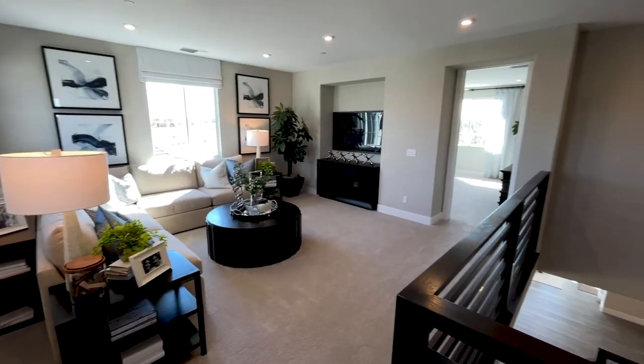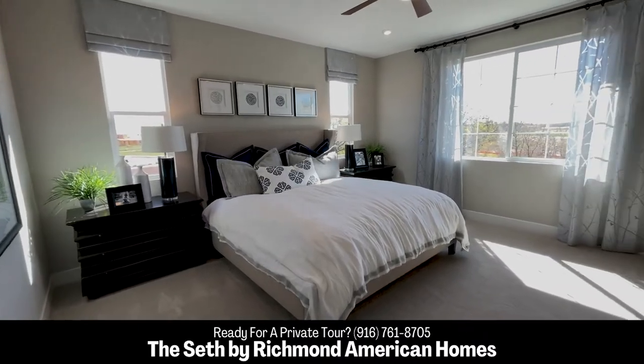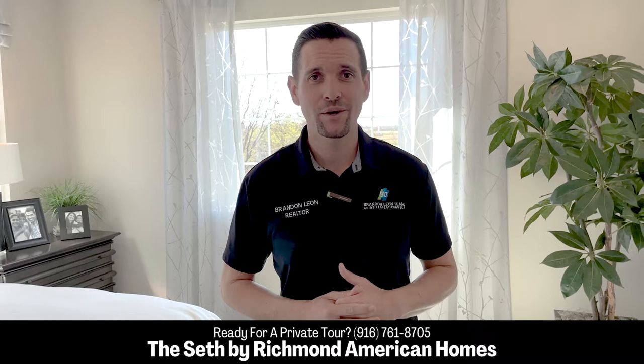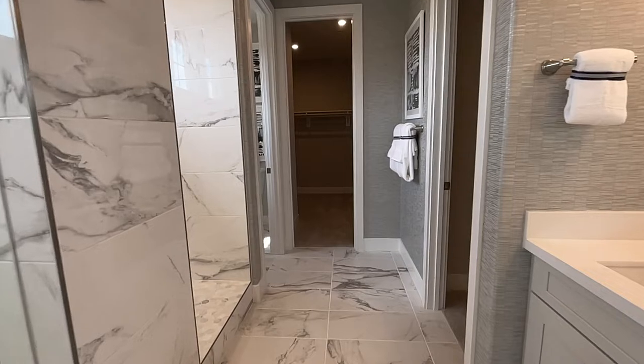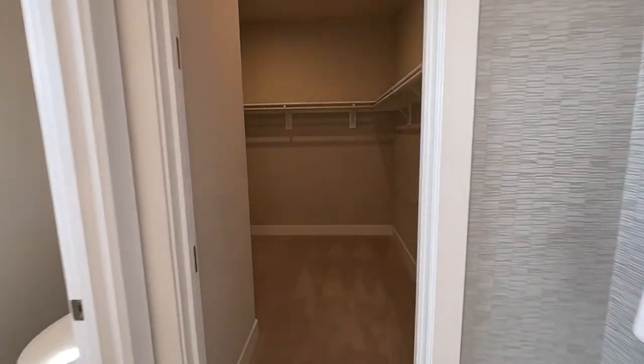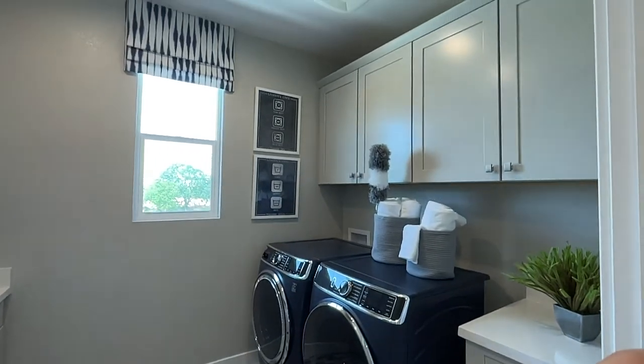As we go up the stairs, right off the stairs to the right is this beautiful loft. It's a perfect size — it can be a playroom, an office, a man cave, or you could even work out in this room. Opportunities are endless. This master bedroom right off the loft is a great size. We have a California king and plenty of natural light with the windows. The master bath has a walk-in shower that could probably fit ten people, a dual vanity, and a walk-in closet. Up the stairs and to the left, we have three bedrooms, one full bath, and a laundry room with all the storage you could need and an actual sink in it.